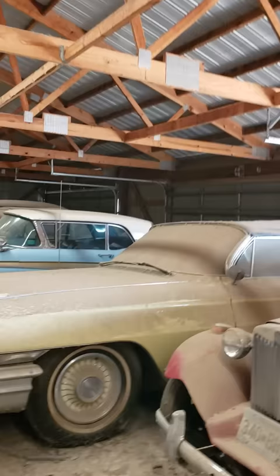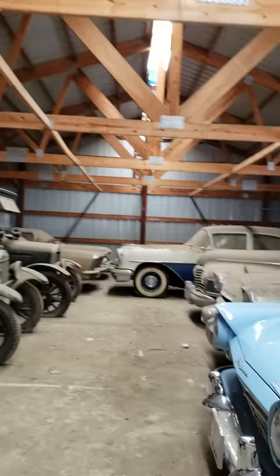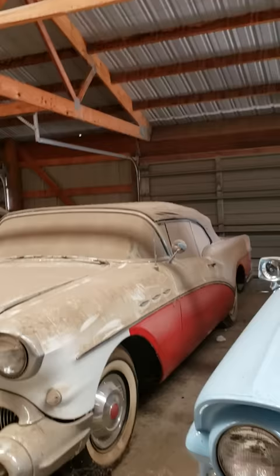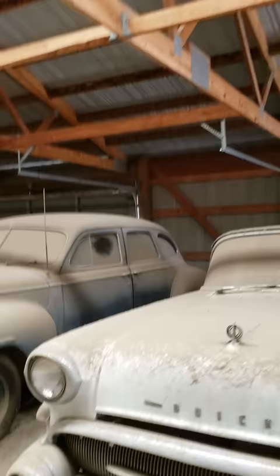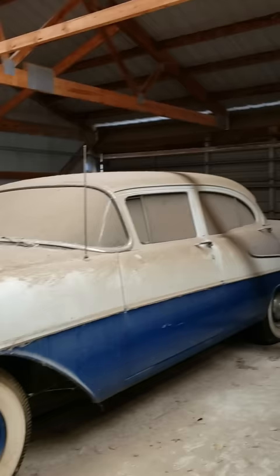Ford retractable hardtop. We also have Model T's, Model A's, Graham trucks — just a lot of stuff. Here's a nice Buick, looks like a Buick Special, 57 convertible, and a Dodge. This Olds 88 was owned by an old lady locally and it has just a handful of miles on it — that's an original car. It's a Riviera.